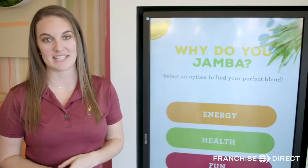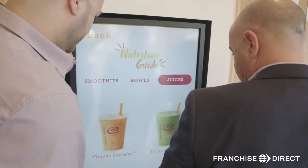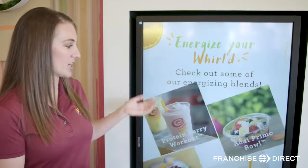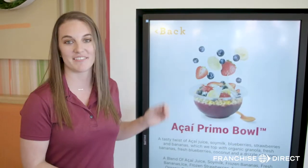One of our most exciting elements that we've added to the store is our digital nutritional guide, which houses all of the smoothies and their nutritional information. If I wanted more energy today, you can click on the energy button and it will give me a couple suggestions. The Acai Primo Bowl looks good — click on that and it brings up all the nutritional benefits of the Acai Primo Bowl.